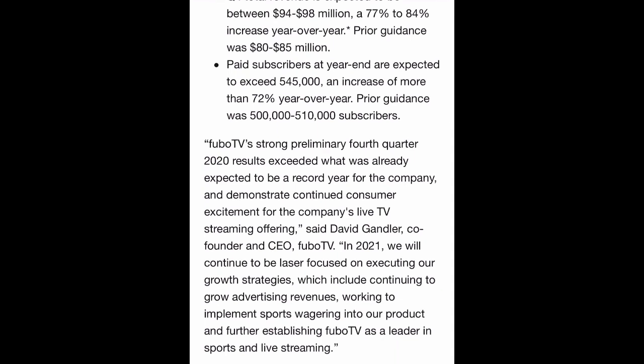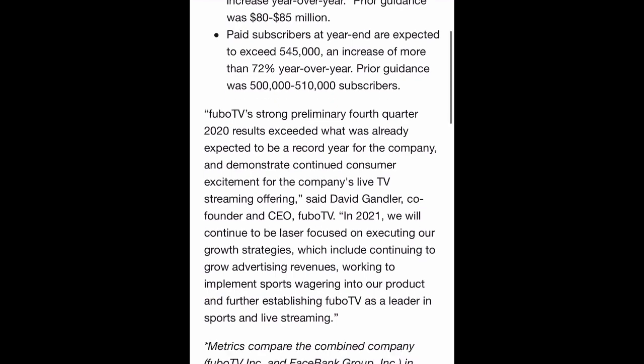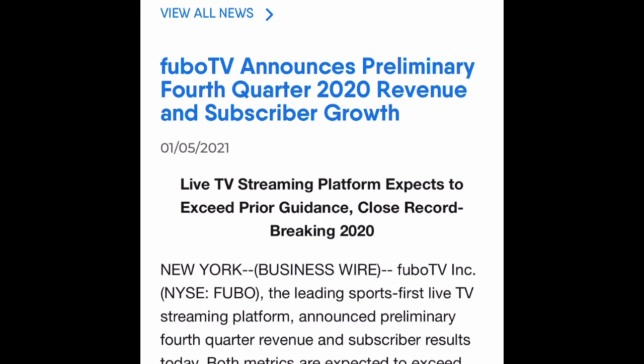The CEO and founder, David Gendler, said: FuboTV's strong preliminary fourth quarter 2020 results exceeded what was already expected to be a record year for the company, and demonstrate continued consumer excitement for the company's live TV streaming offer. We will continue to be laser-focused on executing our growth strategies, which include growing advertising revenues, implementing sports wagering into the product, and further establishing FuboTV as a leader in sports and live streaming. FuboTV's earnings report is expected to be on March 25th, 2021, which will be very important to watch.